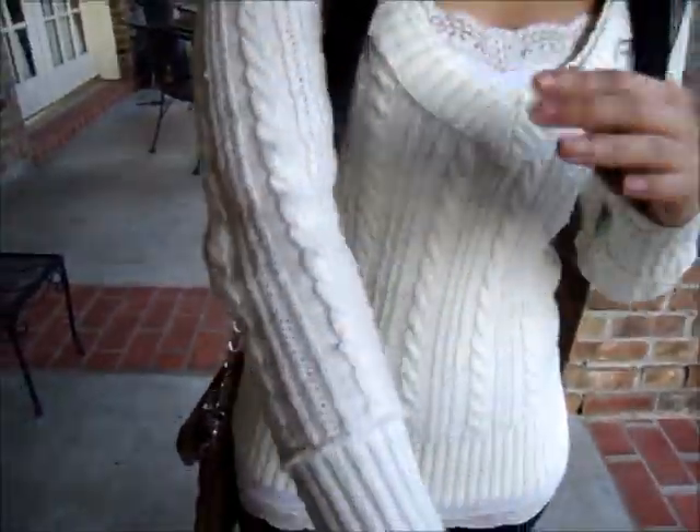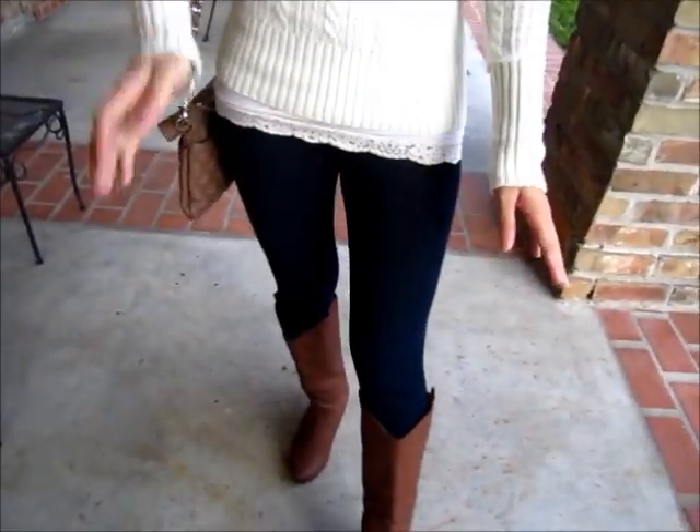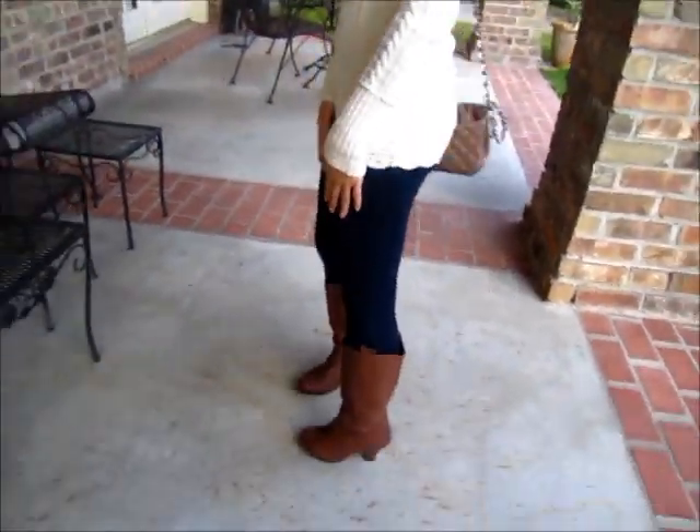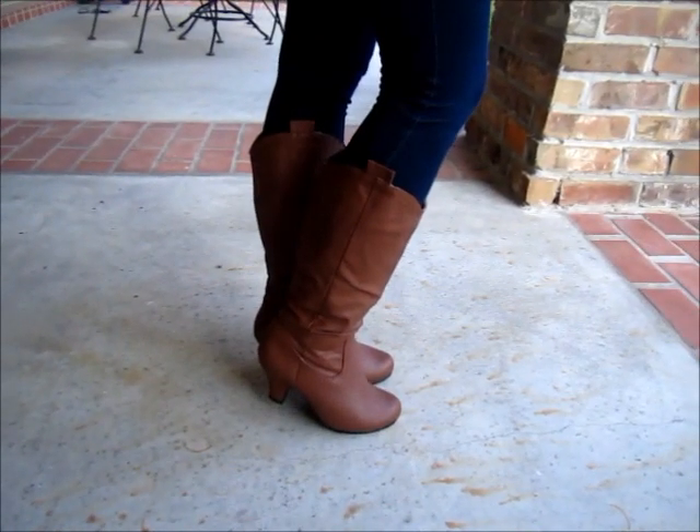So to start off, I am wearing a cream colored lace cami. On top of that, I'm wearing a deep v-neck knitted sweater. And as for pants, I'm just wearing a dark wash denim jeggings from Forever 21. And then for the key piece of this outfit, I'm wearing these brown boots from Love Culture.